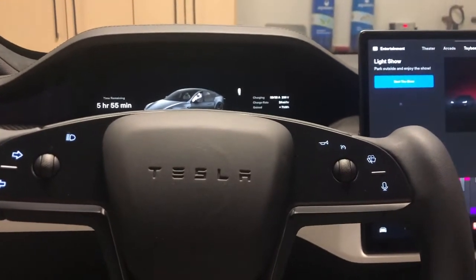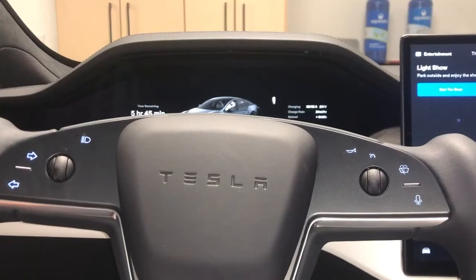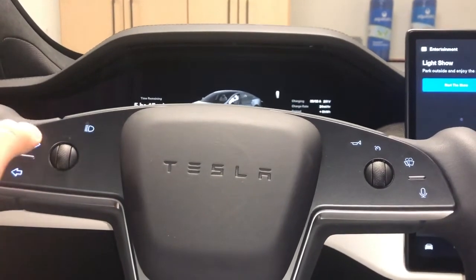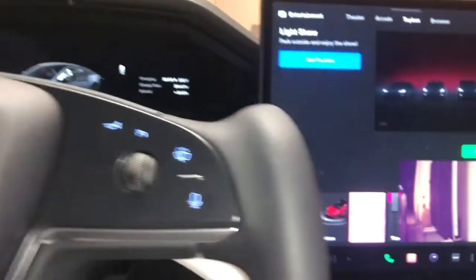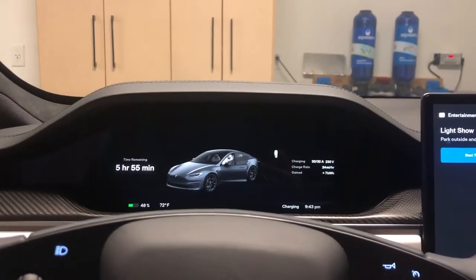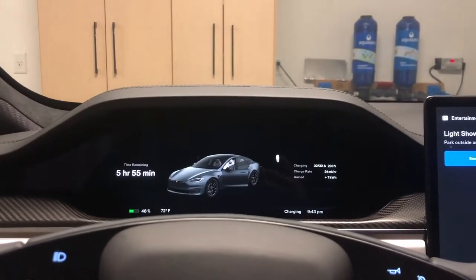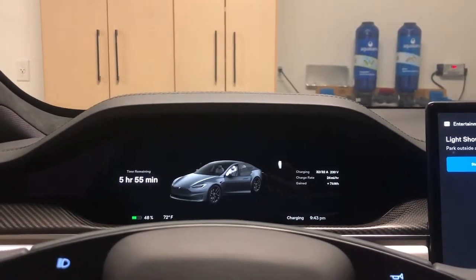Today we're going to talk about one of the most underrated Tesla features. They just added a feature where if you turn on the turn signal, the camera shows up in the display. I think it would have been better if they put the camera in the center gauge cluster so that you would not have to take your eyes as far off the road.